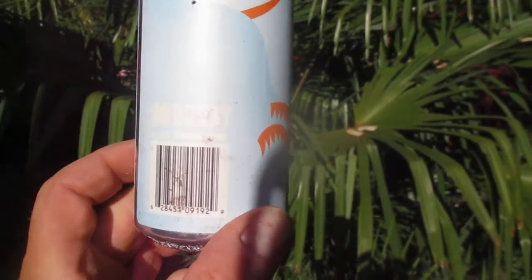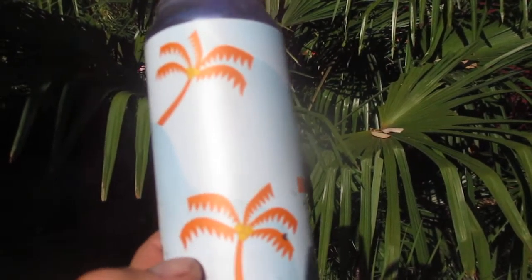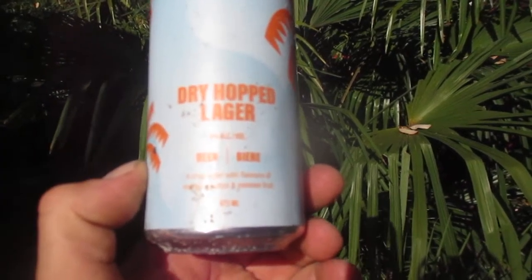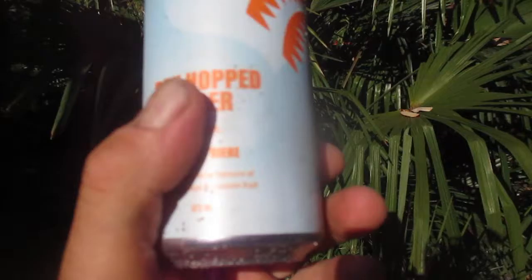I'm trying to figure out the name of this — Moody Ales. The guests had it too. So if you guys like palm trees and you want to see a beer can with palms on it, Moody Ales. I'm giving them a plug just because they've got a Palm Dry Hopped Lager, and it is a crisp lager made with flavors of mango, papaya, and passion fruit. Wow.